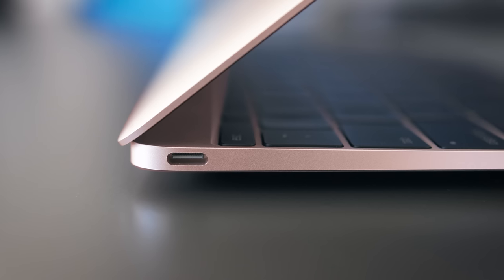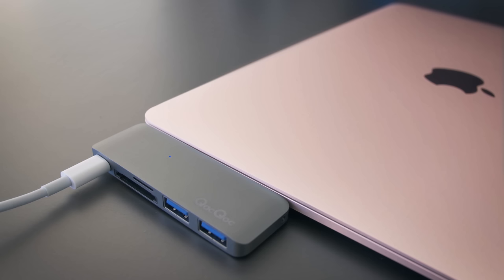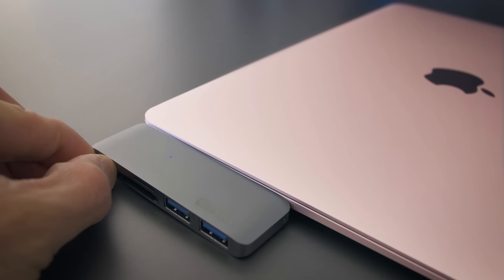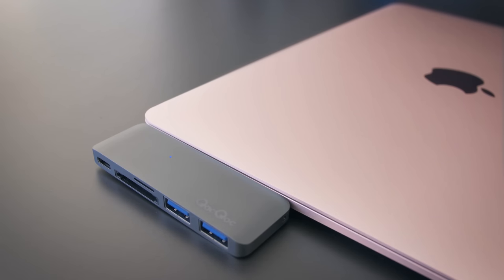If you're looking for an adapter, this is by far the best one I've used. Good number of ports, it doesn't overheat, and it has USB-C pass-through so you can charge it while you're using it. There's a link below if you want it.